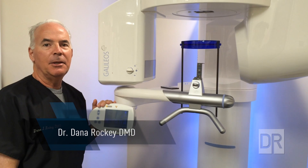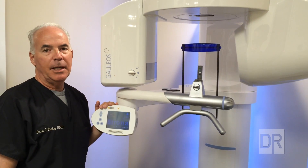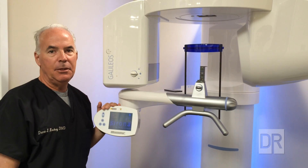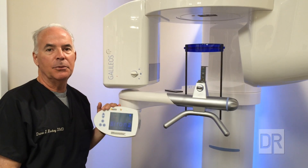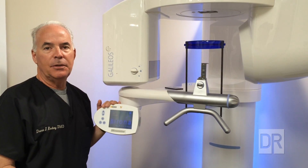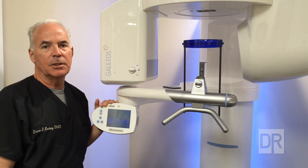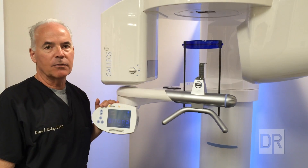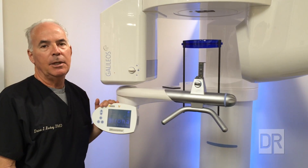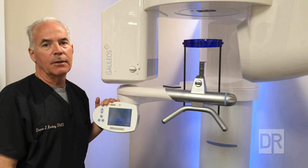Hi, this is Dana Rocky. In today's world of dentistry it's very exciting because we've got so many neat new tools that allow us to really do better dentistry and take dental care and patients' health to a new level. Technology is reaching into every aspect of our lives, and here in dentistry it's really exciting to see some of the new equipment and new diagnostic tools that are available to us.